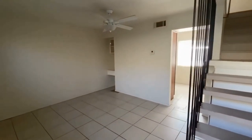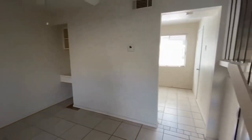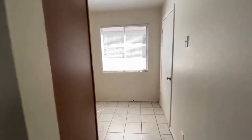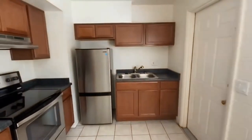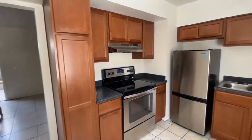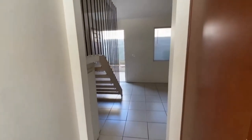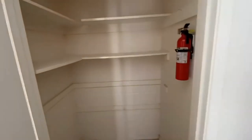We're going to walk right through and as you can see this is an adorable one-bedroom, one-bath townhouse. This is the living area. Over here we have the kitchen, and the kitchen was remodeled not too long ago. As you can see, beautiful cabinetry, stainless steel appliances, and over here we actually have a pantry.